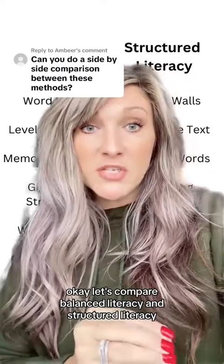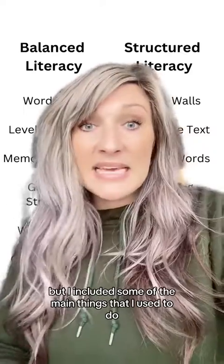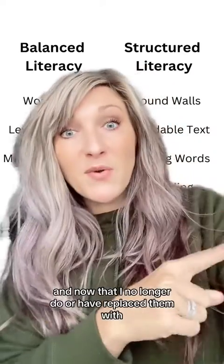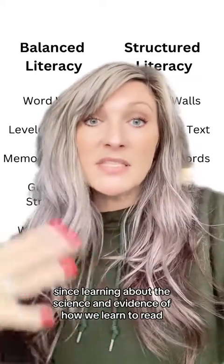Let's compare balanced literacy and structured literacy. This is not an all-inclusive list, but I included some of the main things that I used to do and now no longer do, or have replaced, since learning about the science and evidence of how we learn to read.